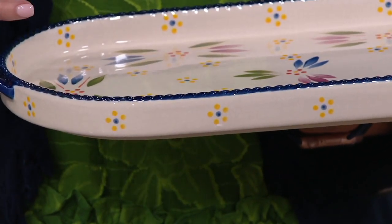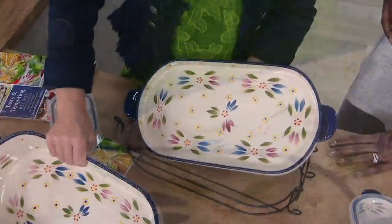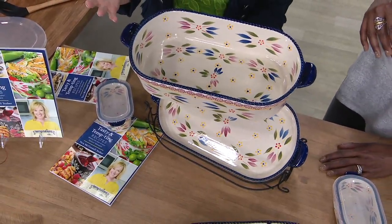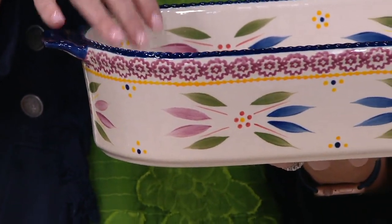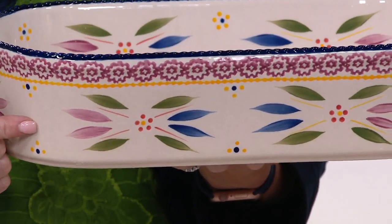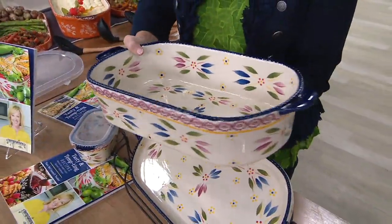These pieces go in the oven up to 500 degrees. They're dishwasher safe, microwave and fridge safe, and all individually hand painted. We debuted the squoval last August and shared over 70,000 sets. The four-quart piece is the workhorse in your kitchen, replacing that 13-by-9 glass or metal rectangular baker with an updated shape and helper handles.